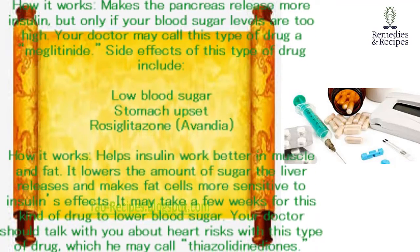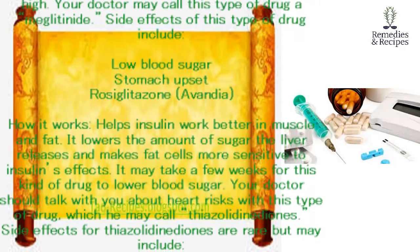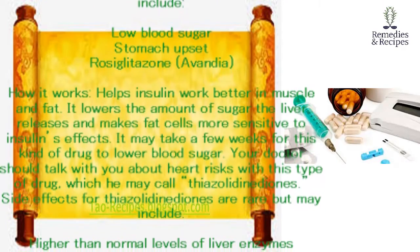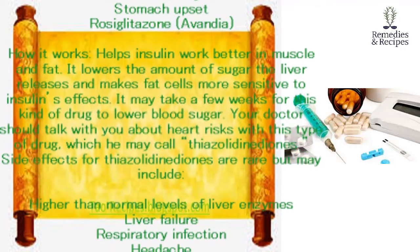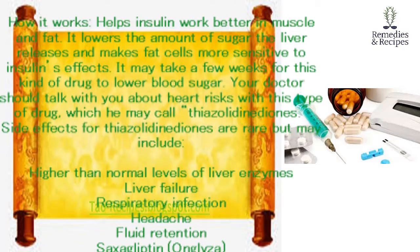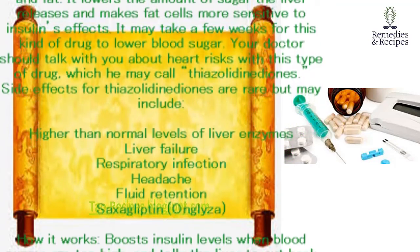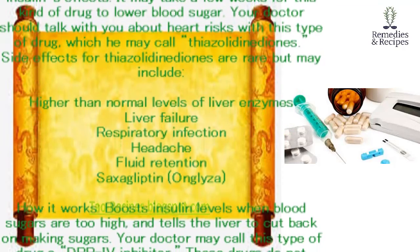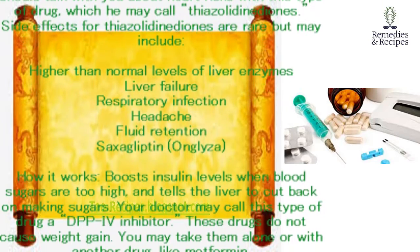Rosiglitazone (Avandia). How it works: helps insulin work better in muscle and fat. It lowers the amount of sugar the liver releases and makes fat cells more sensitive to insulin's effects. It may take a few weeks for this kind of drug to lower blood sugar. Your doctor should talk with you about heart risks with this type of drug, which he may call thiazolidinediones. Side effects are rare but may include higher than normal levels of liver enzymes, liver failure, respiratory infection, headache, and fluid retention.